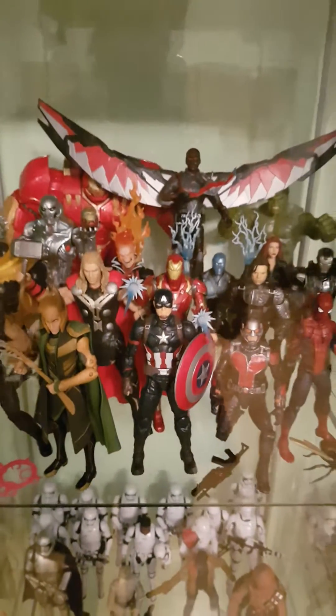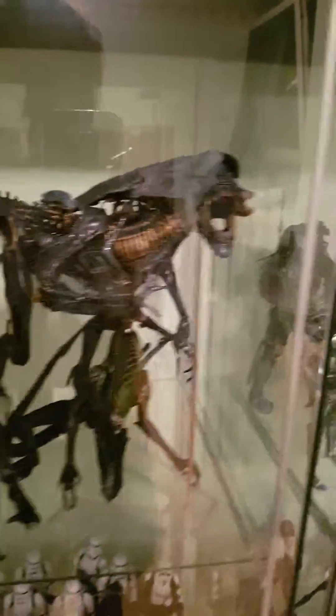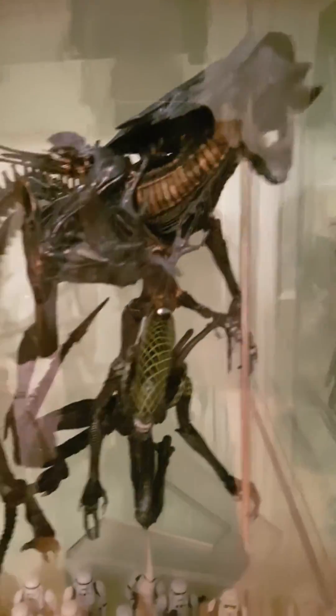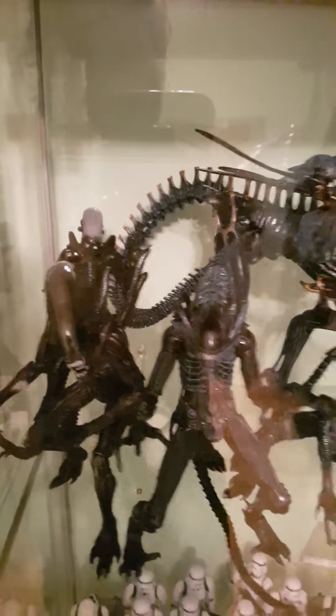And here's my main Avengers and MCU display, which is not finished yet. And NECA Aliens — I love these aliens. Always loved the movie franchise and stuff.